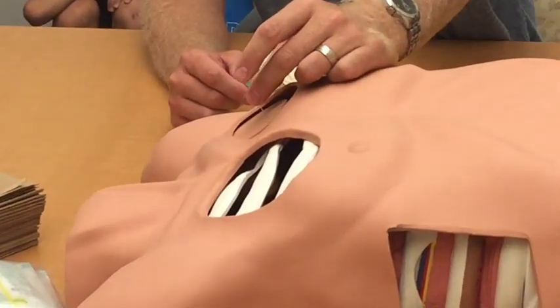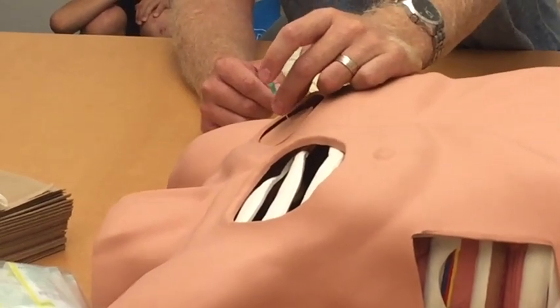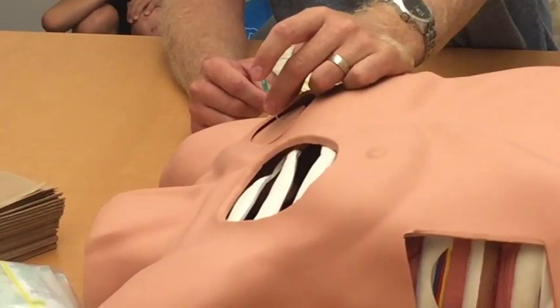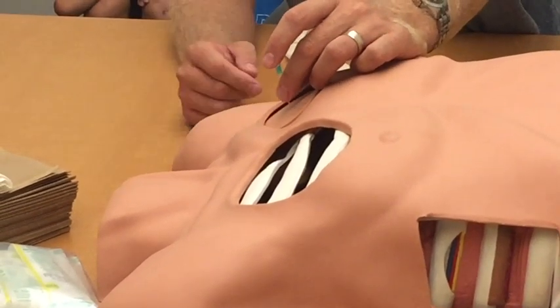How do you secure it? You can look at a million different ways on YouTube. It really doesn't matter how you secure it — secure it with tape, build it up. It really doesn't matter. Just make certain that it doesn't move and it's fairly secure.